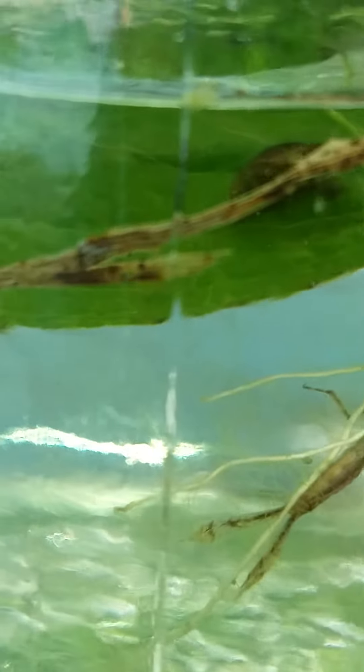I think my adult damselfly already flew away. There's a snail in there too. Let's see if I can get one more better image.